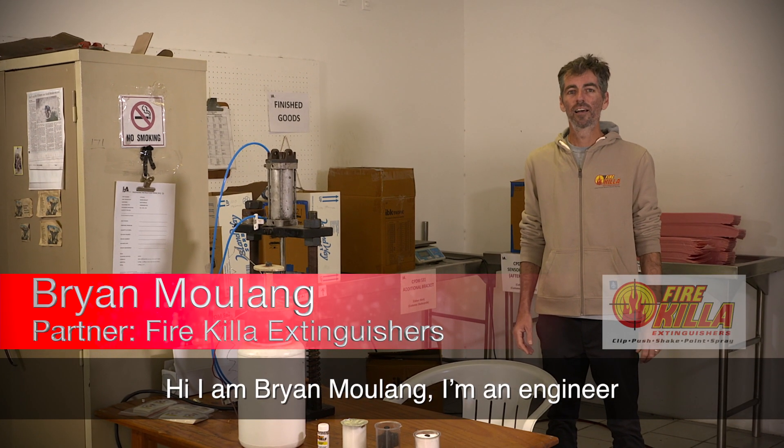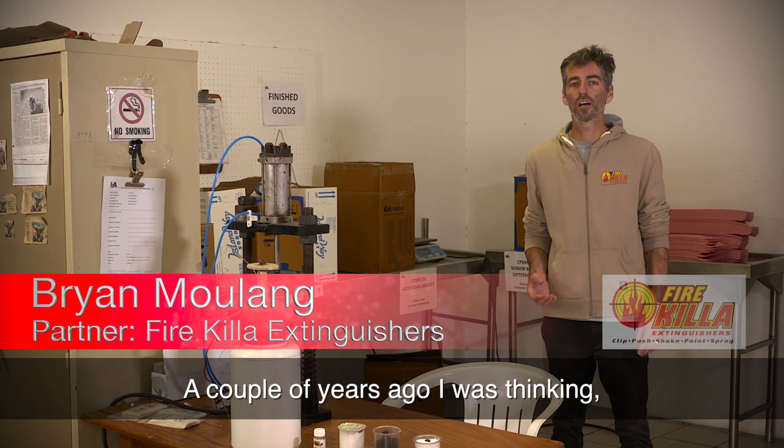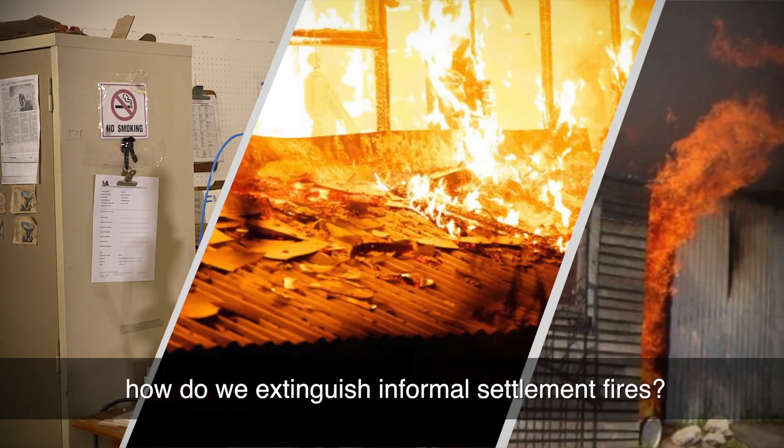Hi, I'm Brian Mulang. I'm an engineer and I live in Port Elizabeth. A couple of years ago I was thinking, how do we extinguish informal settlement fires?